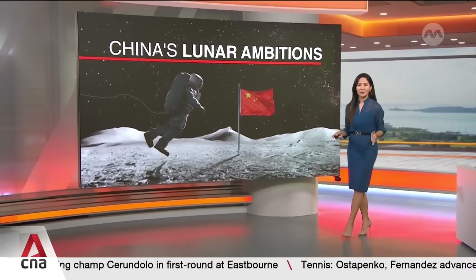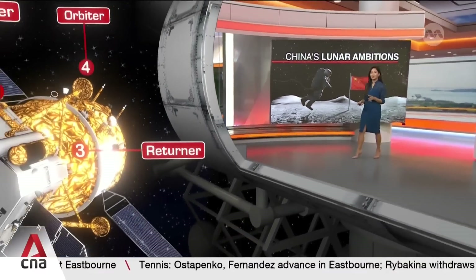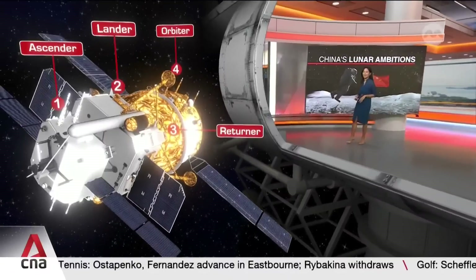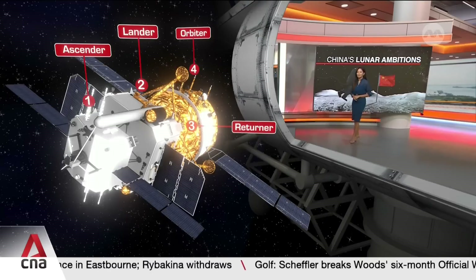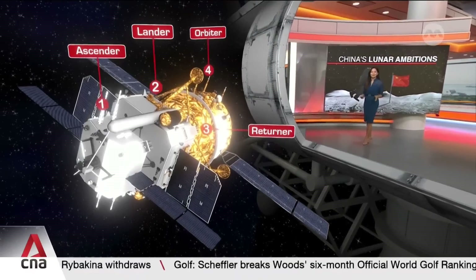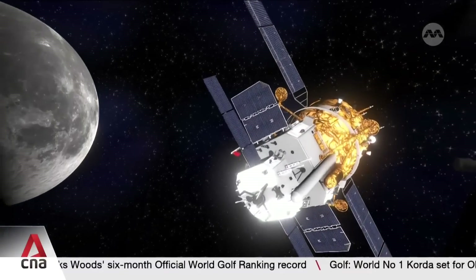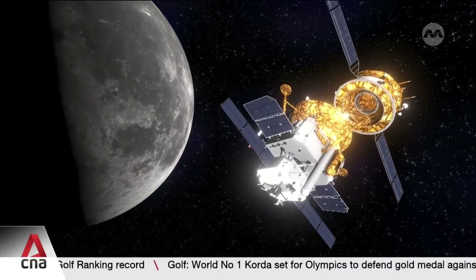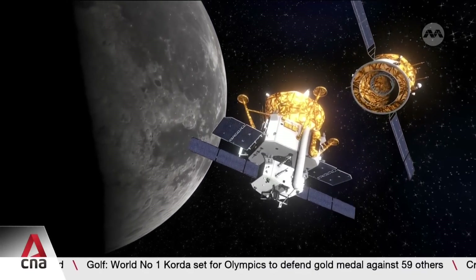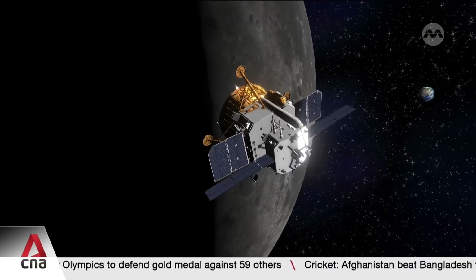Achieving this milestone was anything but easy. It's a complex mission that involved orchestrating four modules: an ascender, a lander, a returner, and an orbiter. The successful execution required precise coordination across multiple stages. Once the spacecraft entered lunar orbit, the lander-ascender pair separated from the orbiter-returner group and descended to the Moon's surface.